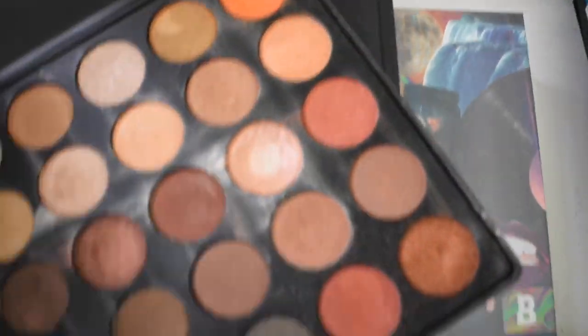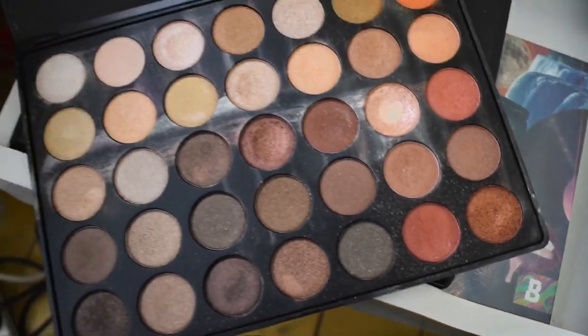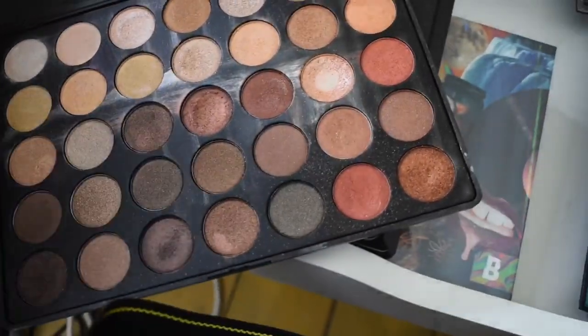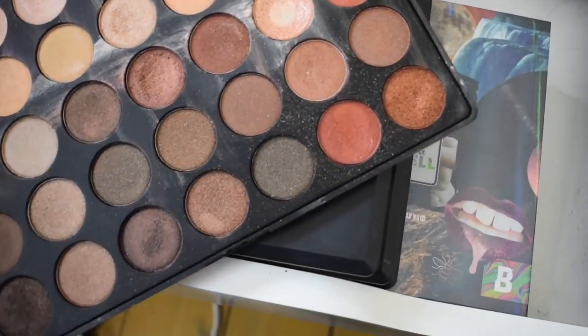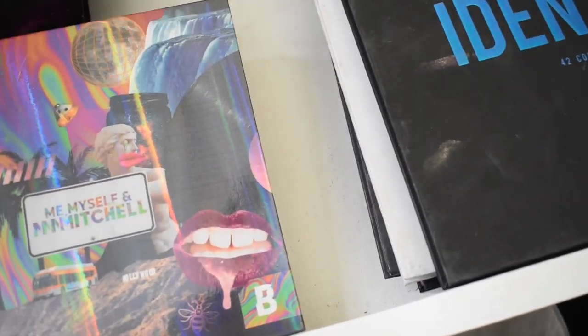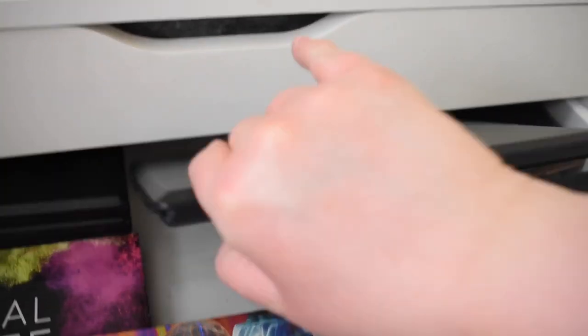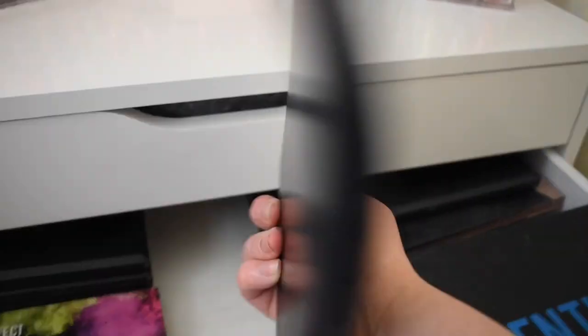I just love that one as a highlighter — so many beautiful shimmers. I know shimmers-only palettes annoy some people, but they're really handy when you're doing a warm-tone look. I still use them now, and now that I have my beauty room with everything in one place, I'll be more likely to use them. This is the 35B palette.